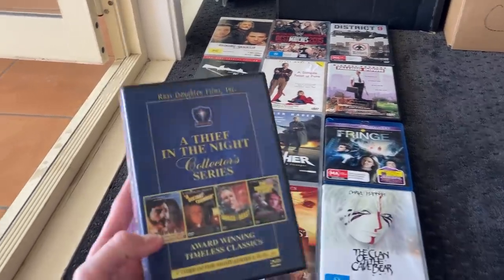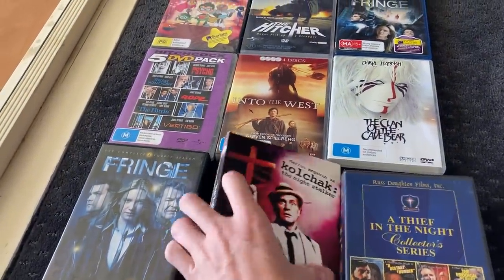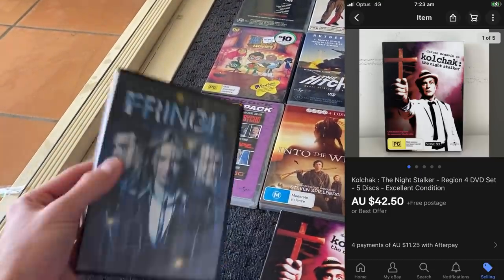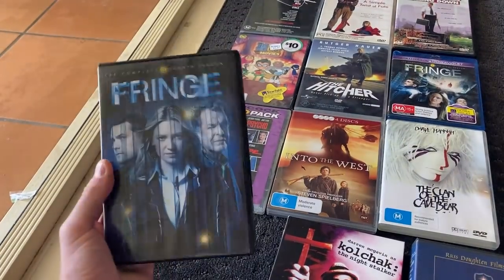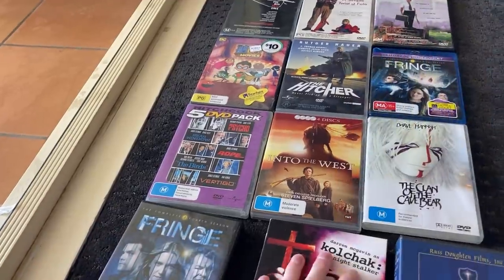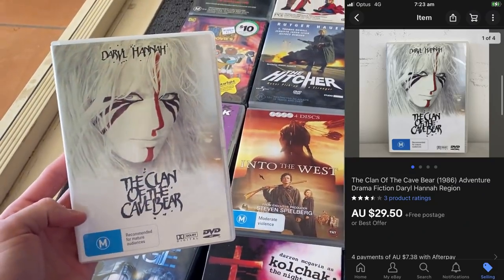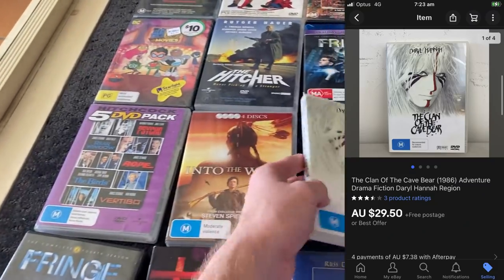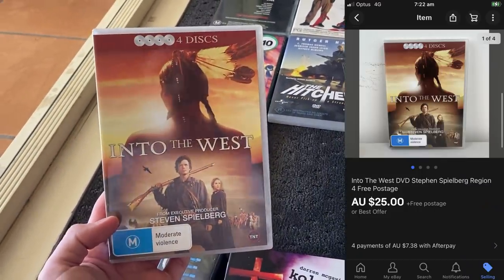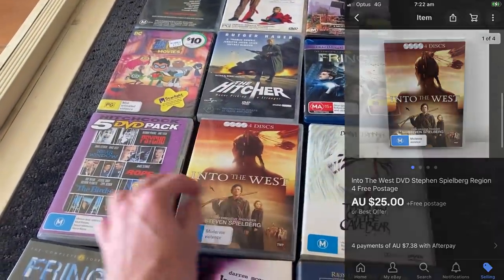I'm still blown away that these DVDs actually sell. The best-performing sale of the weekend was A Thief in the Night Collector's Series, which sold for $50 — it was just part of a bundle I bought off Facebook Marketplace for $0.50. Kolchak I bought in a garage sale wholesale bundle on Saturday and already sold it for $42.50. Fringe sold internationally for $40 — that's a Region 1 DVD, and Region 1 still sells. Clan of the Cave Bear sold for $29.50, and Into the West — Steven Spielberg, four discs — sold for $25. That's definitely something to look for when you're out there hunting DVDs.